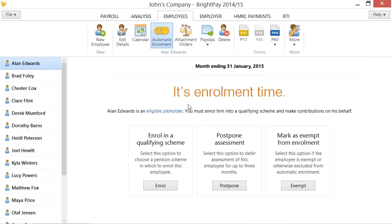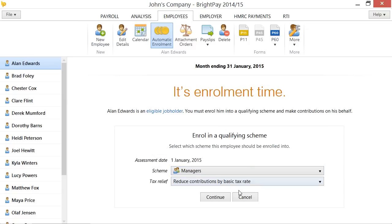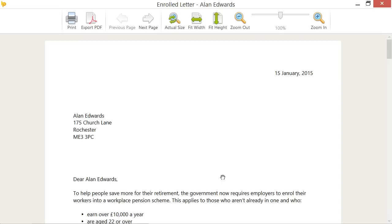Most of John's employees must be automatically enrolled. John enrols them into his NEST scheme and uses BrightPay to produce a letter for each employee that explains what's going on.